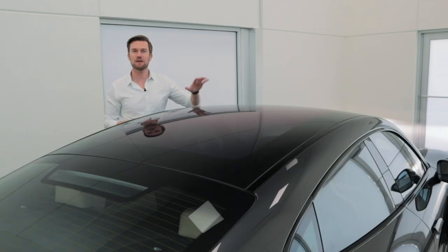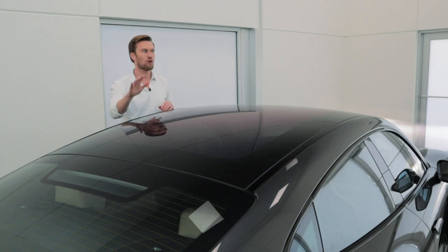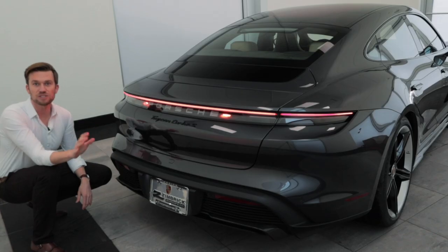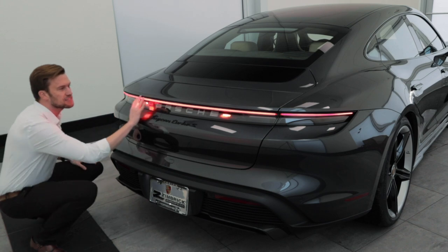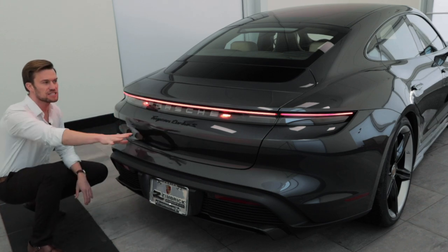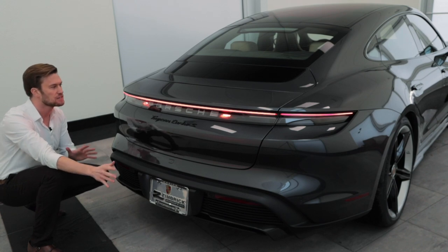This Turbo S has the panoramic fixed glass roof, which lets tons of light in and gives you that great open, airy feel. Let's check out the rear of the Taycan. You're going to notice, first of all, that it has the single taillight — the single LED strip — which looks really cool. It's kind of the new way Porsche's going with a lot of their different vehicles.